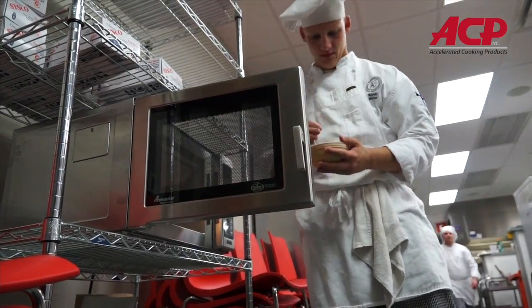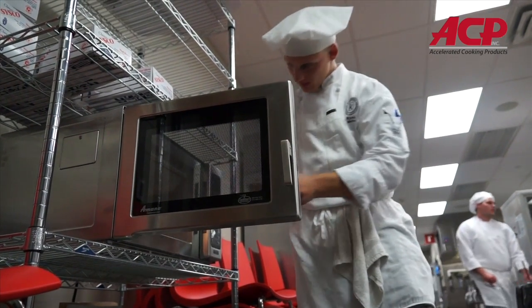I've never seen another brand when it comes to commercial microwaves — that's it. Absolutely, if I ever opened a restaurant I would definitely take the Manna products. It's absolutely amazing.